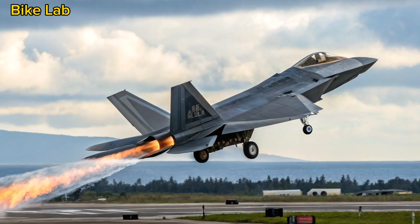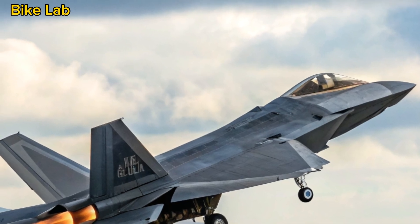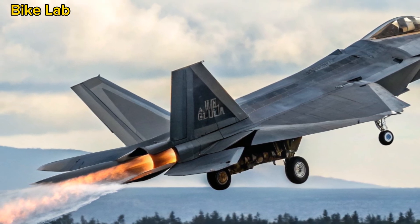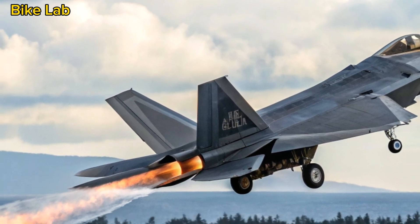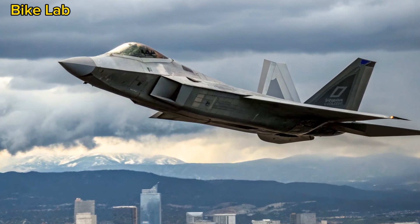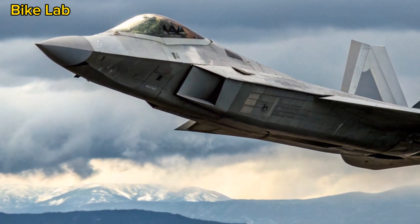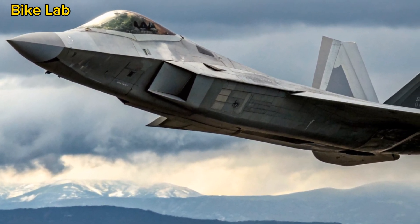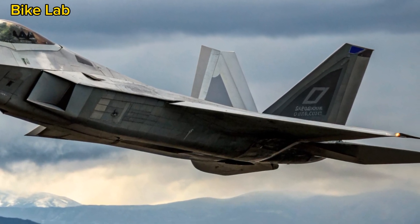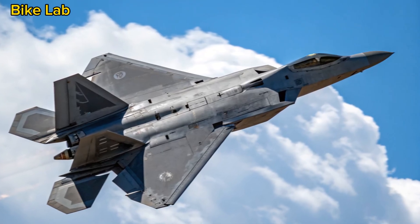Power Plant and Performance Upgrades. At the heart of the 2025 Raptor are upgraded Pratt & Whitney F-119 engines, now featuring adaptive cycle technology. This allows the engines to switch between high-thrust and fuel-efficient modes depending on mission demands. The result: increased range, faster acceleration, and a new top speed rumored to exceed Mach 2.5 without afterburners. Thrust vectoring remains a key feature, allowing the Raptor to outmaneuver any known aircraft in close-range dogfights, and software updates have made flight control precision tighter than ever, giving pilots an even greater edge in agility.